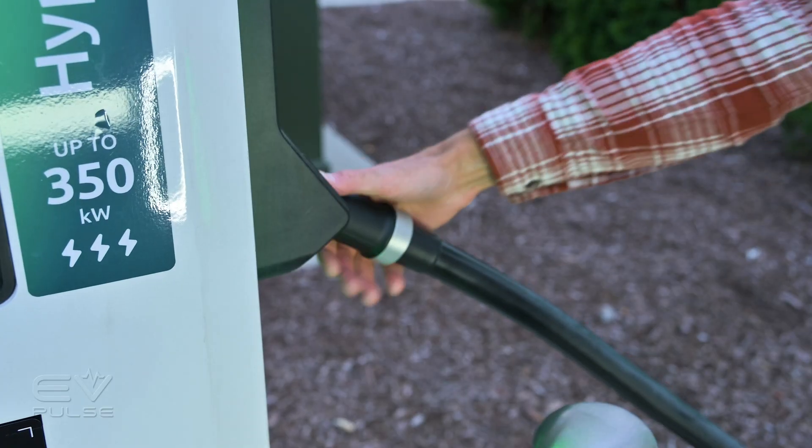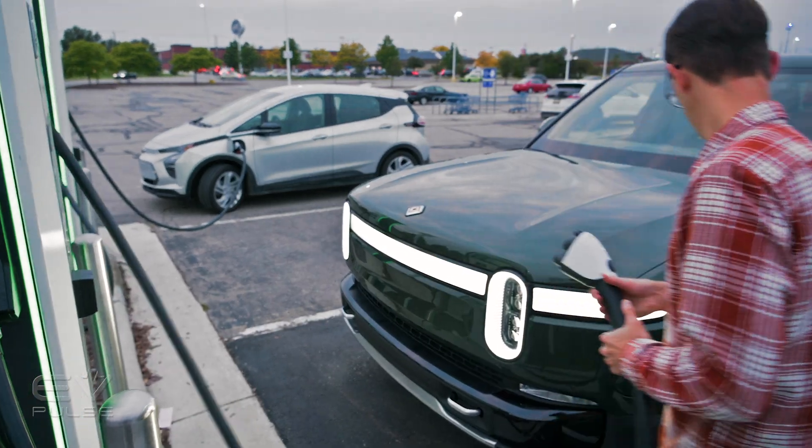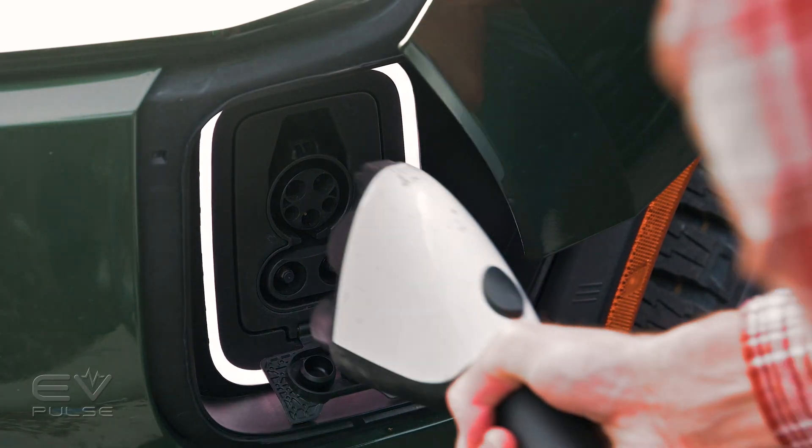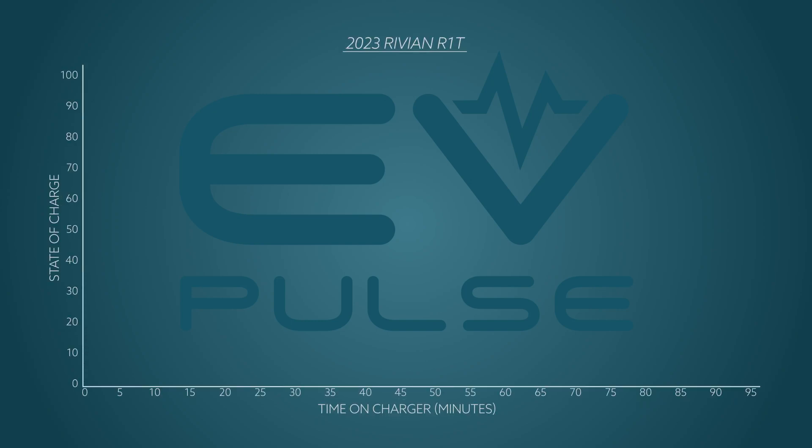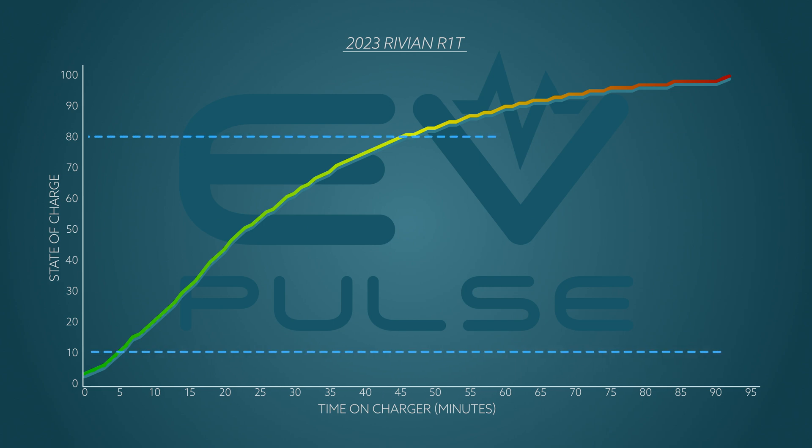Once the operational 350-kilowatt stall was free, we plugged in and got started. Overall, this Rivian took one hour and 32 minutes to go from 4 percent to 100 percent. The truck's mid-sized battery pack clocks in at a gargantuan 135 kilowatt hours — more than you can get in the full-size Ford F-150 Lightning. The all-important 10-to-80 figure took a much more reasonable 45 minutes. Since we went to 100 percent, the R1T required an additional 47 minutes to get that last 20 percent, which is why it always makes the most sense to stop at 80.